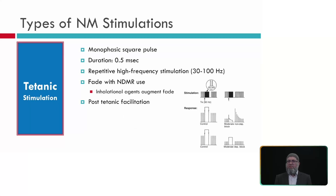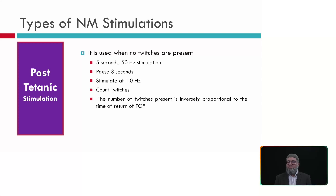Tetanic stimulation uses monophasic square pulses — mostly cathodic — with a duration of 500 microseconds, stimulating at 30–100 Hz, typically 30 or 50 Hz. Fade is seen with non-depolarizing agents. Post-tetanic facilitation can be observed as the muscle begins to recover before train of four responses reappear. Post-tetanic stimulation is used when no twitches are present: 5 seconds of 50 Hz stimulation, pause for 3 seconds, then stimulate at 1 Hz. The number of post-tetanic twitches is inversely proportional to the time for return of train of four.